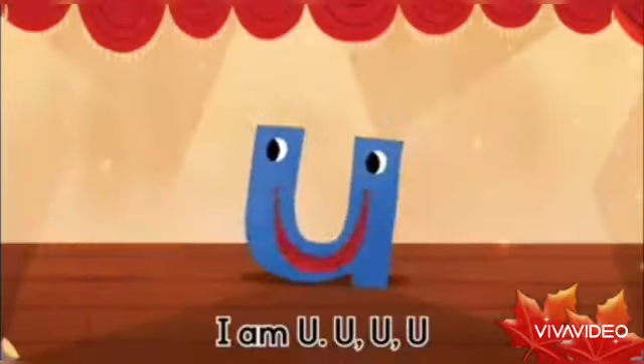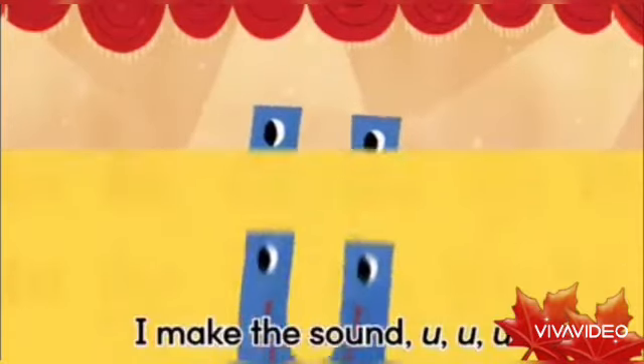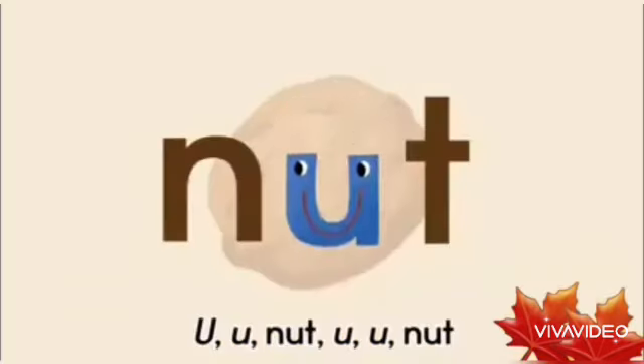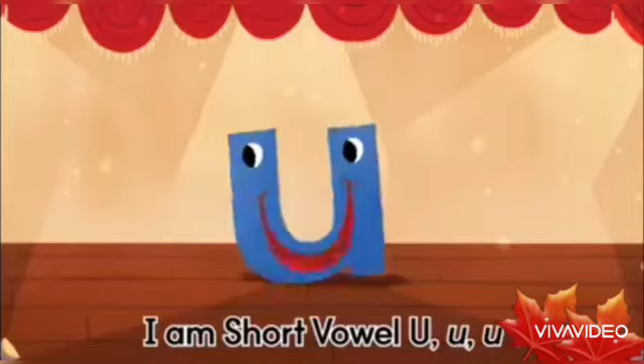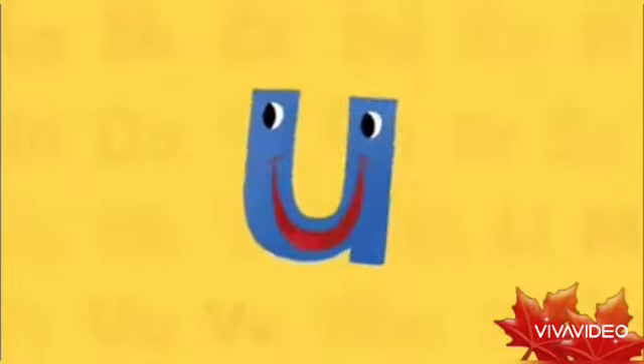Now it's my turn. I am U. I make the sound uh, uh, uh — Nut. Uh, uh — Nut. I am short vowel U.